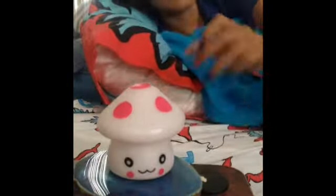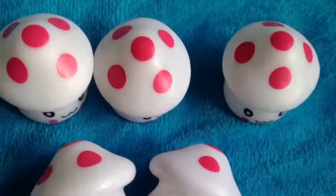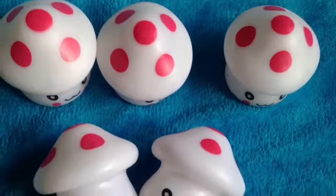They are perfect to use as a night light. Shroom Lights are packaged in a box and sent to you. Get your very own Shroom Lights today for only $4.50.